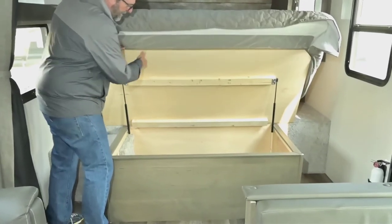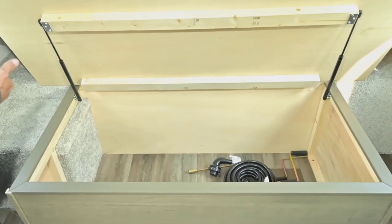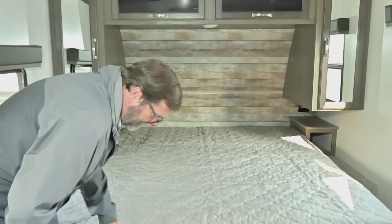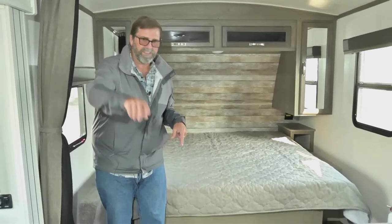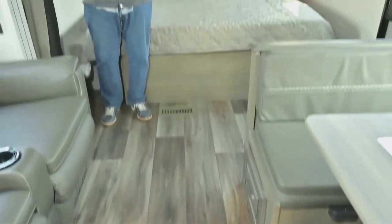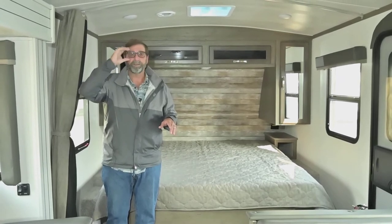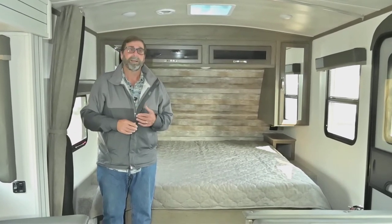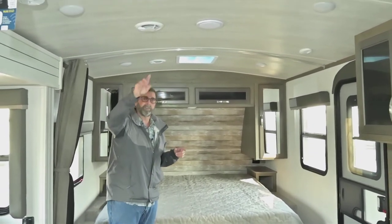If I lift this up, I showed you the outside storage — this is the other half of it, the inside area under the bed — good storage. A couple of final points: I mentioned this is a four-season trailer, so we have heat ducts in the floor. Those heat ducts work great for keeping the underbelly area above freezing. Even if I'm not camping in the rig, I can just run my heater a little bit and keep that area heated so I don't have to worry about things freezing up.